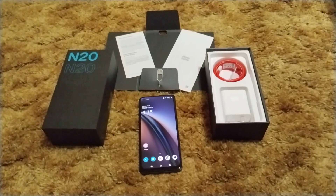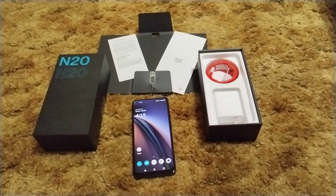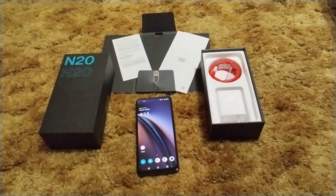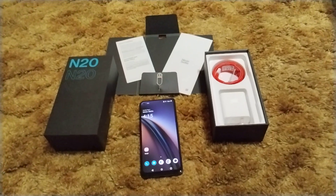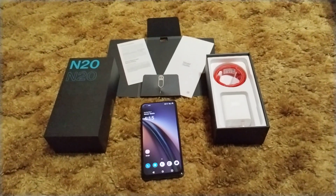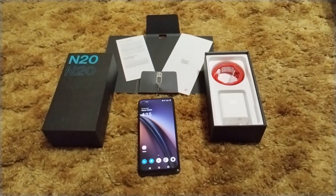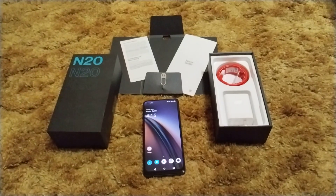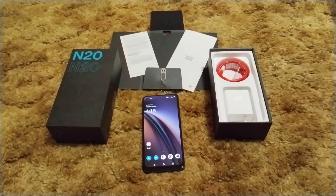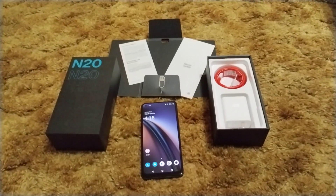I got another phone the same day I got this one last week, which I'll be doing a video on shortly — the Moto G Stylus 5G 2022. Almost all the specs are the same processor, and it has a 120Hz LCD screen. Somebody might prefer that because Motorola's LCD screens are generally some of the best, besides TCL.